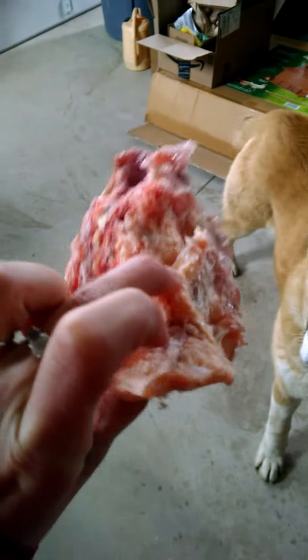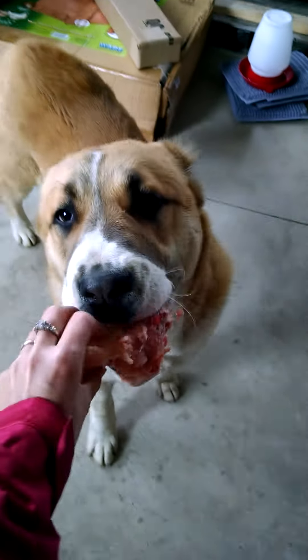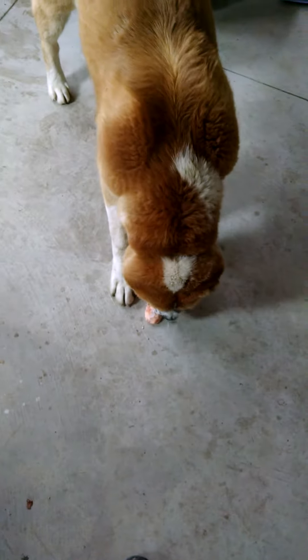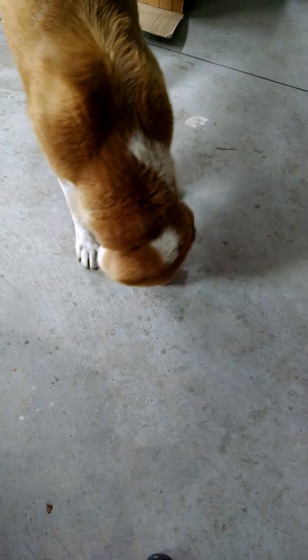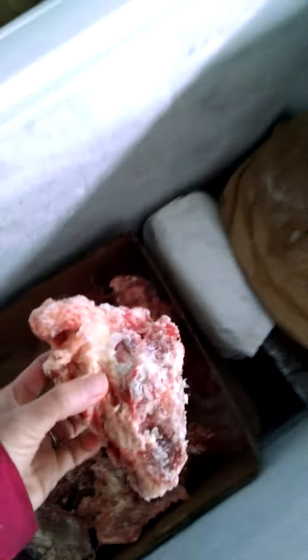So this is what I give to my dogs. They're really enjoying it. So here is an example — this is a frozen bag. Here it is. This is another one.